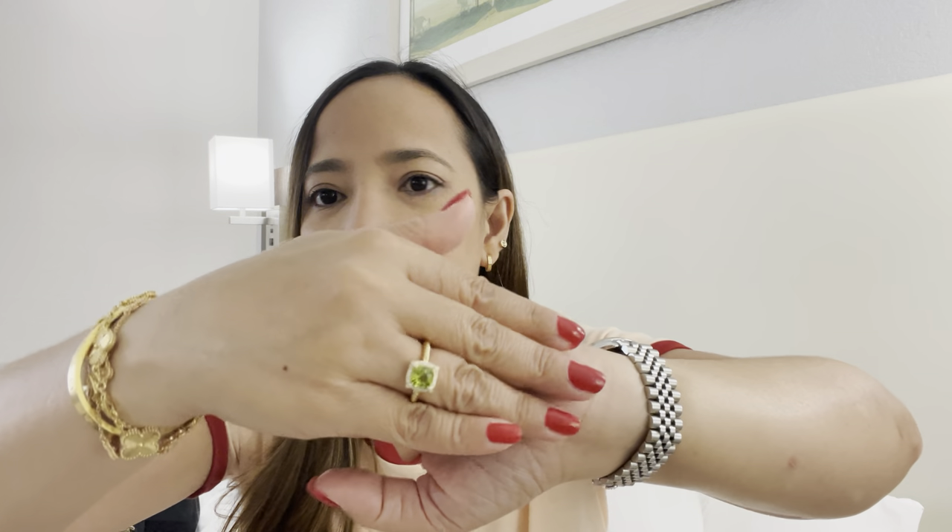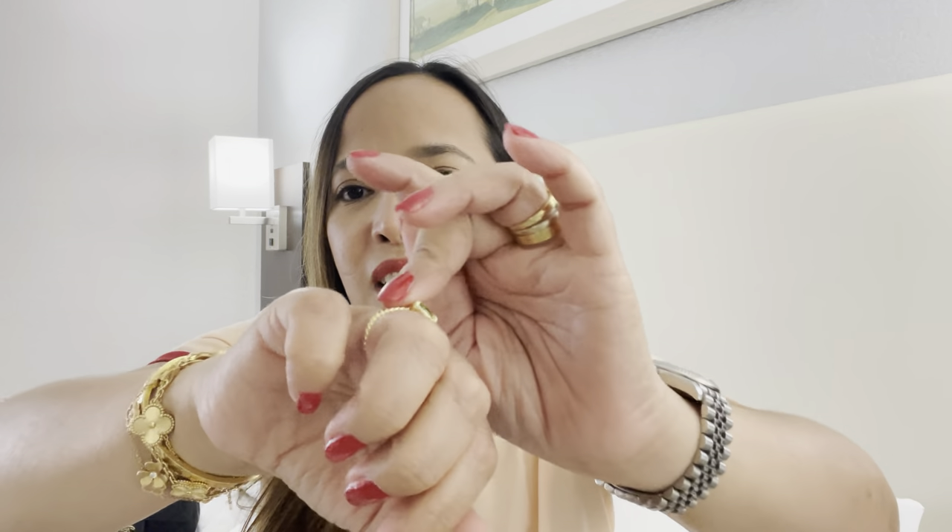I was going to get Van Cleef for my birthday but in the States it's really hard to get. In the UK I waited about a week and then got a call from customer service that it was in stock. Here you have to wait a few months. I visited three stores already — first in Naples, then here — and it's not always in stock, so I decided to get this stone instead.